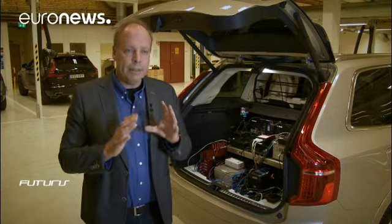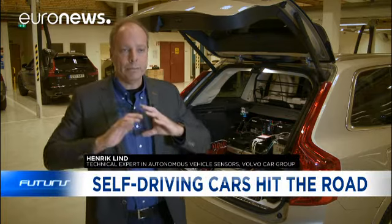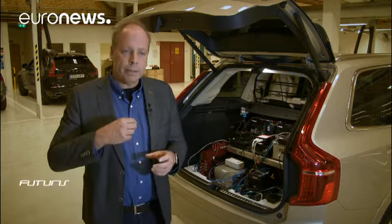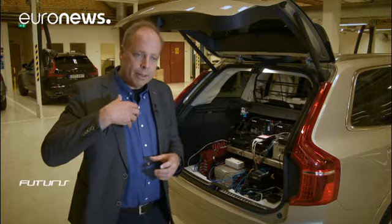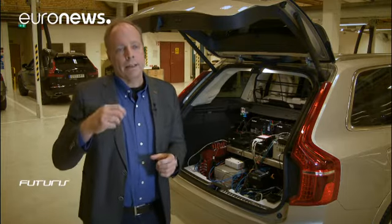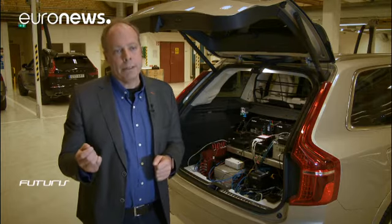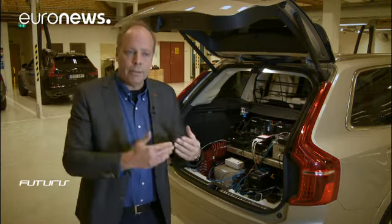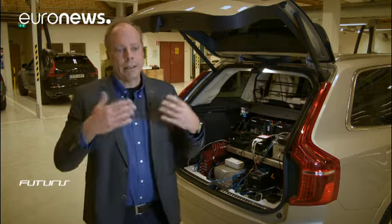What we need is a vehicle that is able to understand the complete environment around us. We also need to understand the other vehicles and their intentions around us. And not to forget, we also need to have the human-machine interaction implemented in a good way in the vehicles.